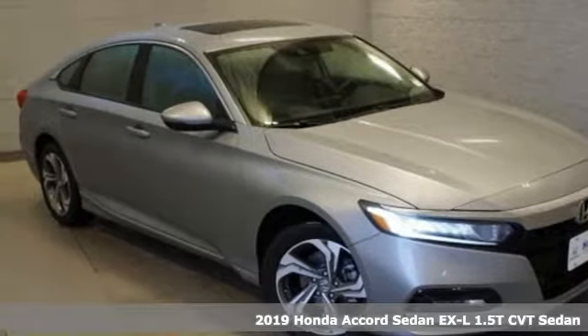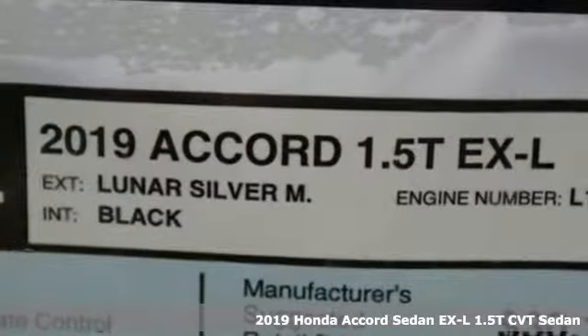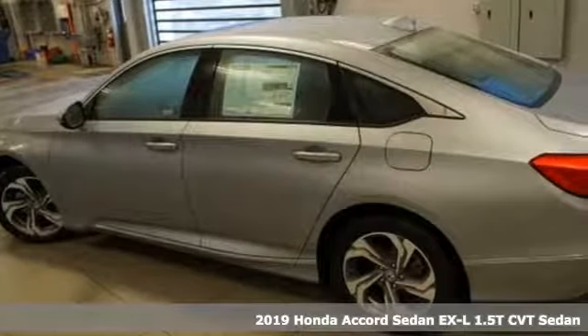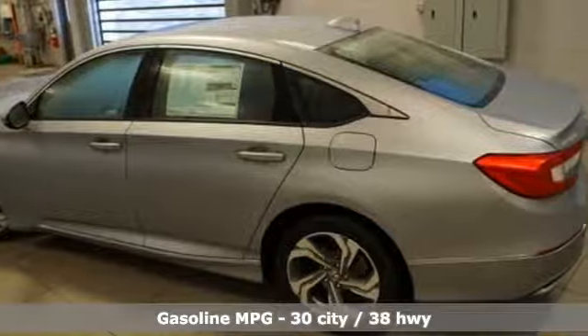Here's a new 2019 Honda Accord sedan. Honda's flagship car isn't just a vehicle, it's a legacy. A great vehicle is comprised of great features like these.